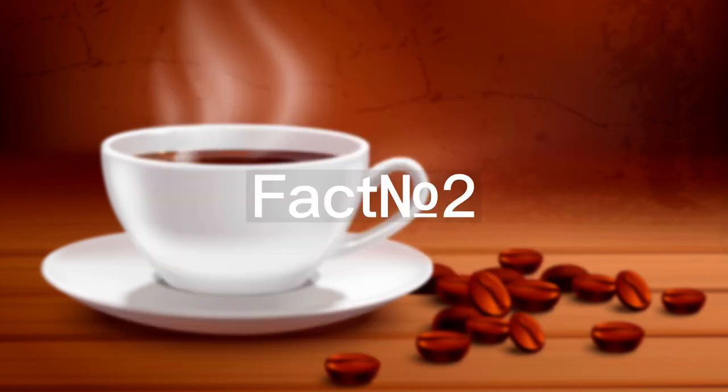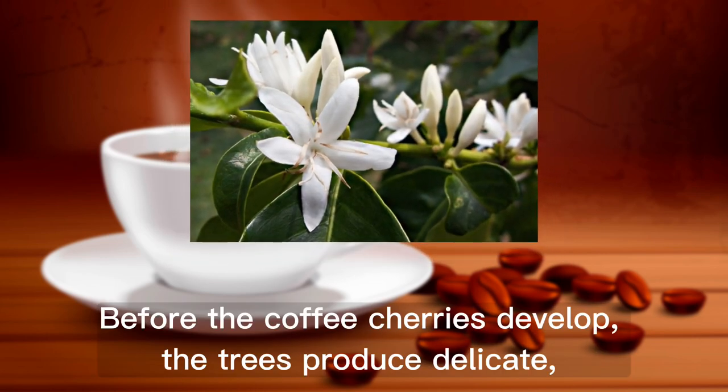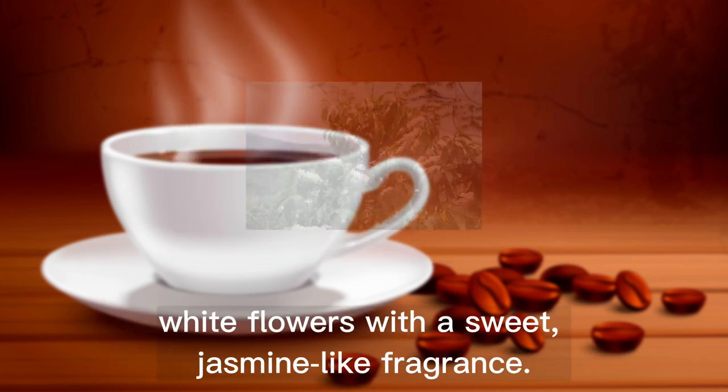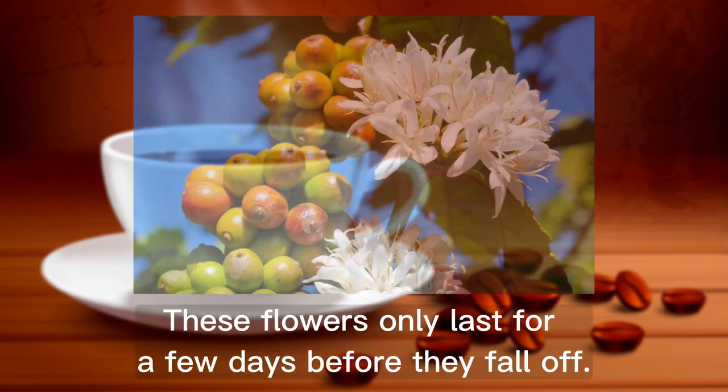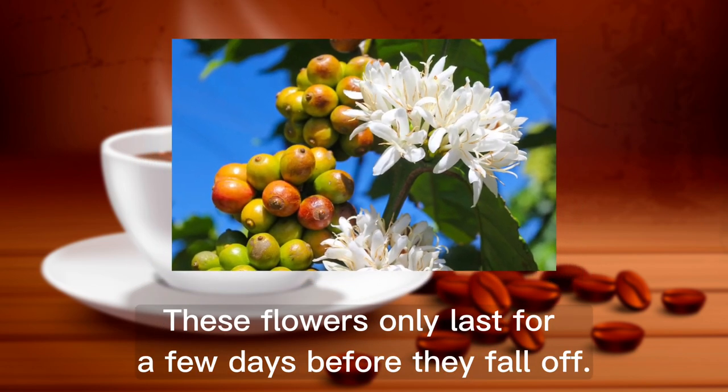Fact number 2. Before the coffee cherries develop, the trees produce delicate white flowers with a sweet, jasmine-like fragrance. These flowers only last for a few days before they fall off.